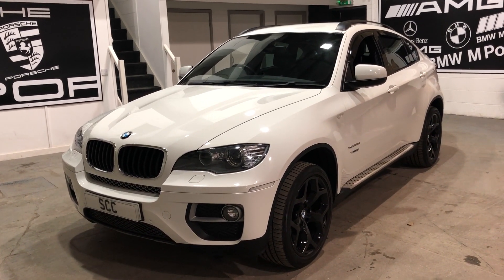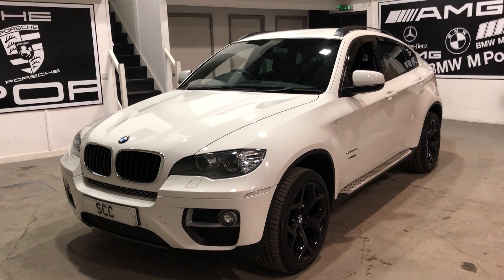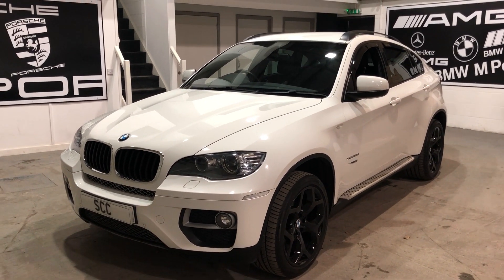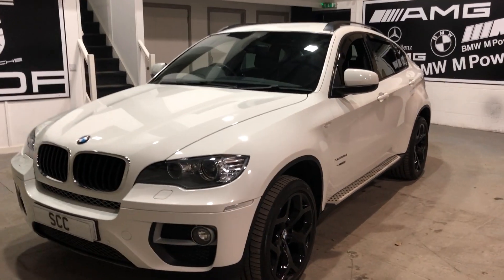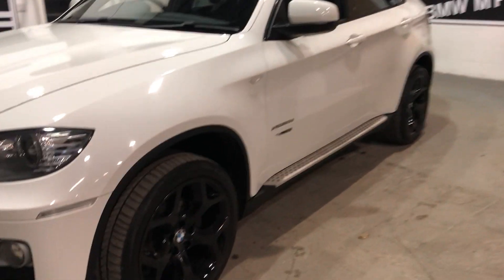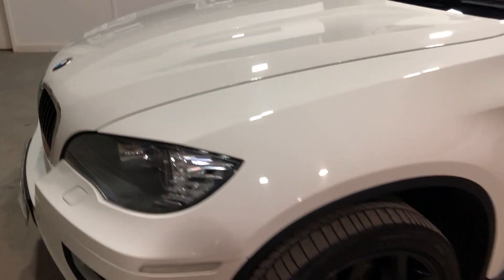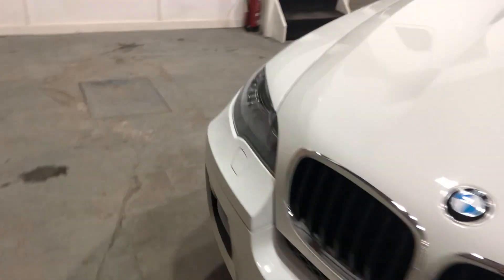Hello and welcome to SCC Leeds. Here's a quick video on our BMW X6 Coupe in white. This is the 30D, only 56,000 miles on this car from new. It's got the upgraded black gloss 20 inch alloys on these — very, very nice condition. Full service history.